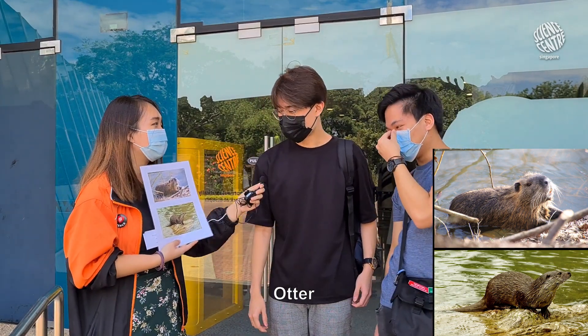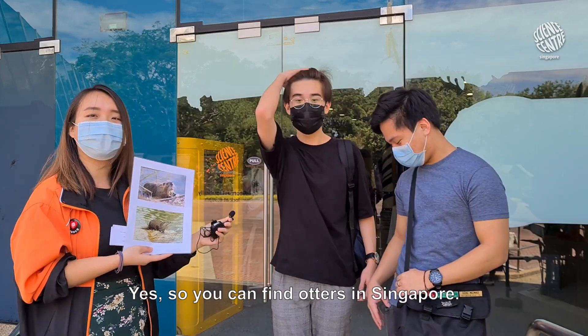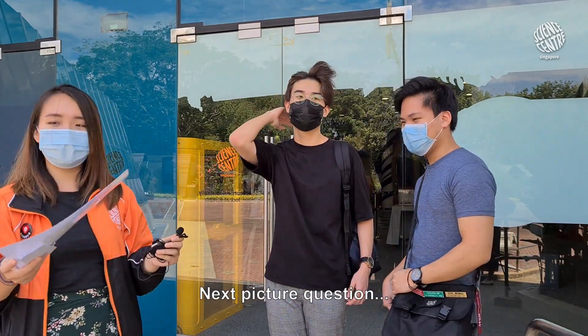And which of these can you find in Singapore? Otter. Okay, not beaver? No. Yes, so you can find otters in Singapore. Okay, next picture question.